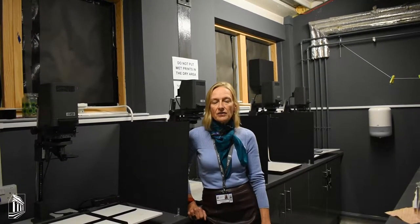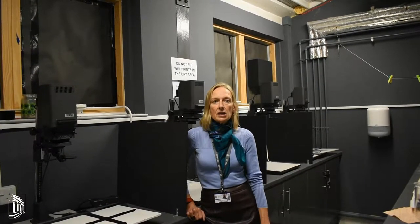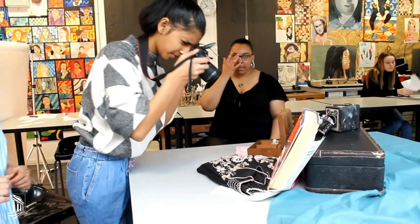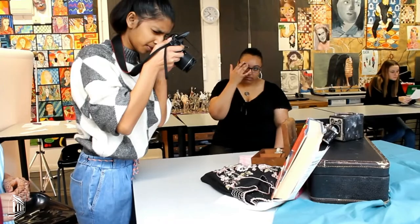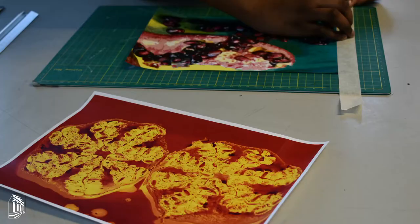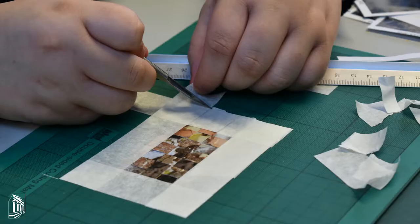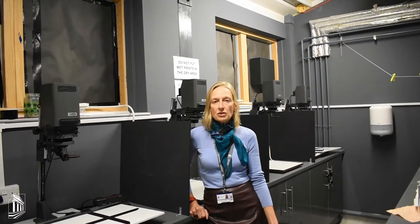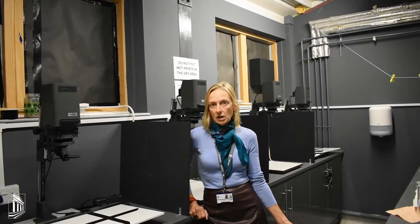We look at a range of artists, we explore their work, we then respond with digital and film photography. We do lots of experimental photo montage, collage work, painting on images, constructing sculptures out of images, etc. If you're good at Photoshop then you can go down that route; if you'd rather do something more traditional you can also work in that way.